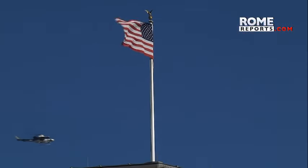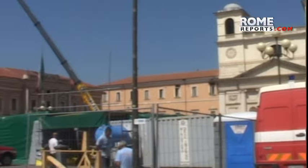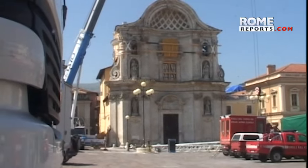In the 1980s it traveled to the United States for an exhibition. And in 2009, the terrible earthquake in L'Aquila, almost 150 kilometers from Rome, also caused damage.